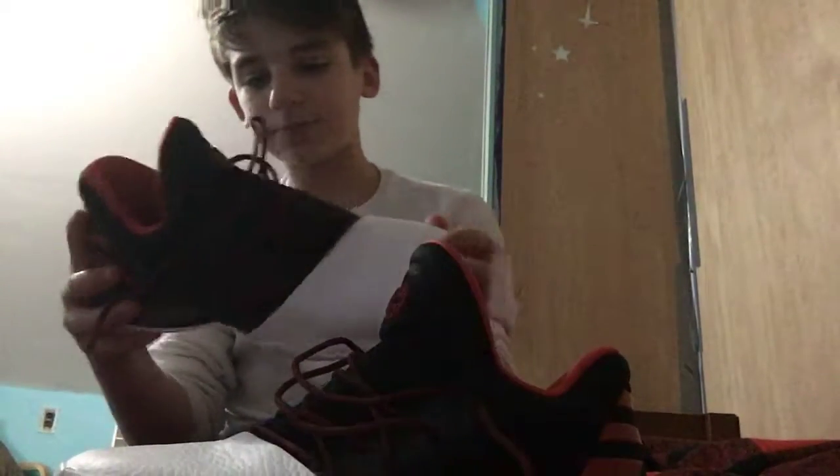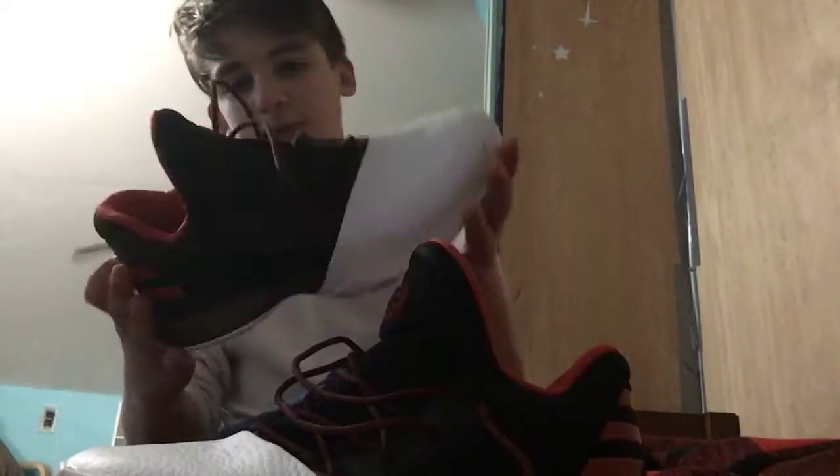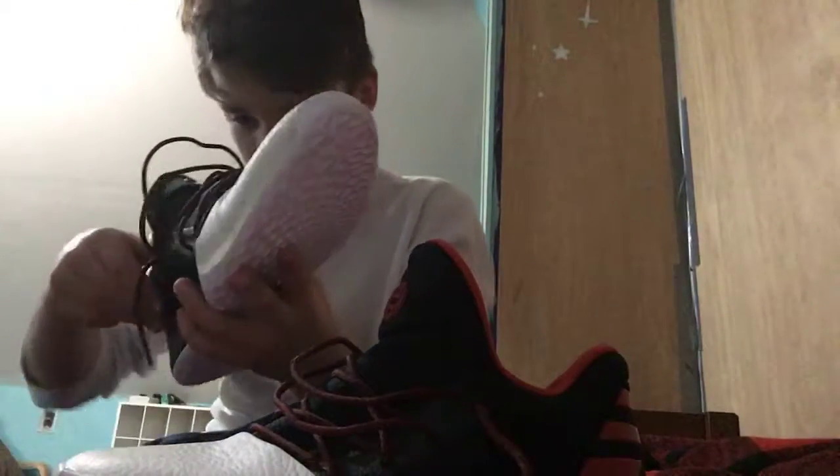Usually when you wear basketball shoes they hurt your feet and stuff, but these don't. They're very durable. I got them at Modell's for 60 bucks.